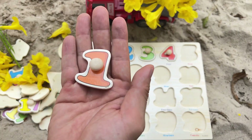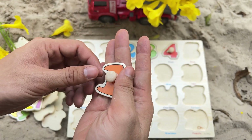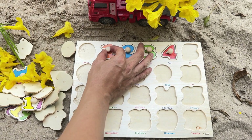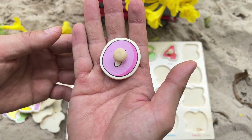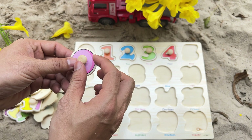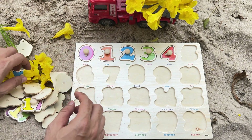It's the number 1 — orange number 1. Where's the number 1 spot on the puzzle? Yes, right here. That matches.